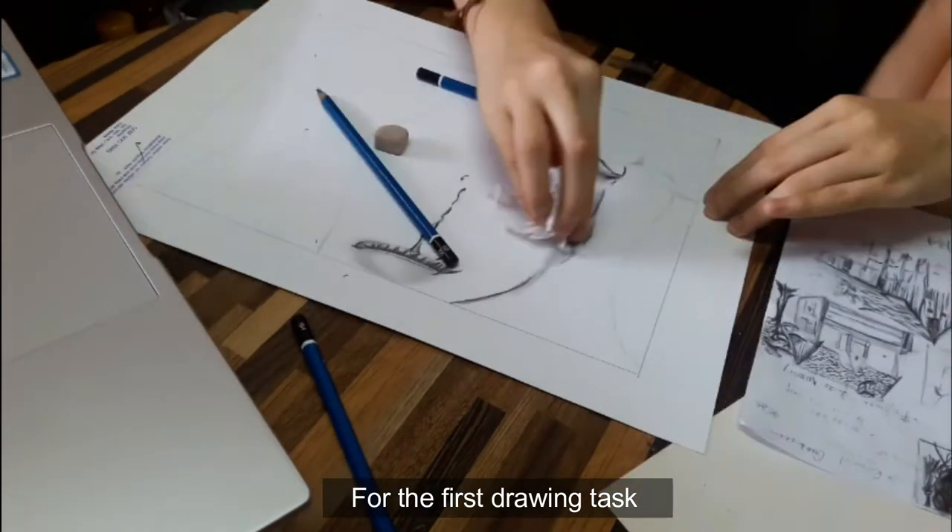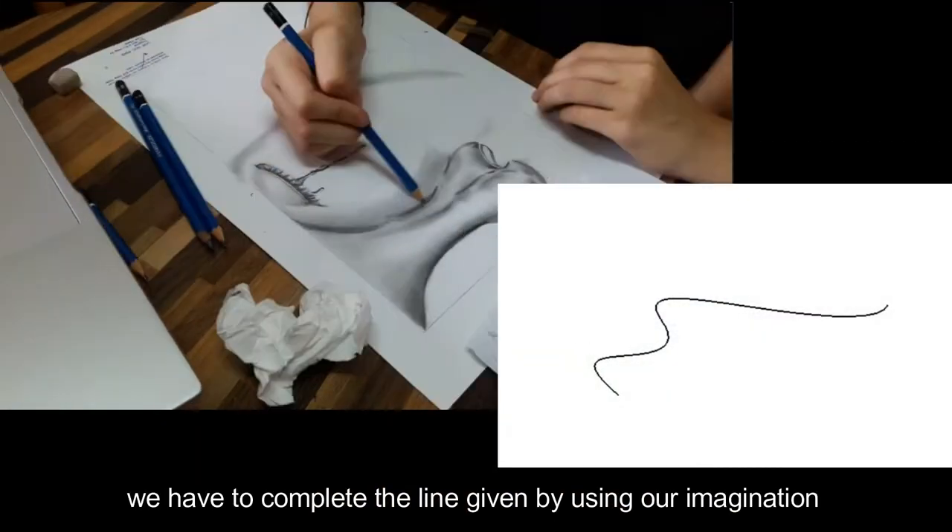For the first drawing task, we have to copy the line given by using our imagination.